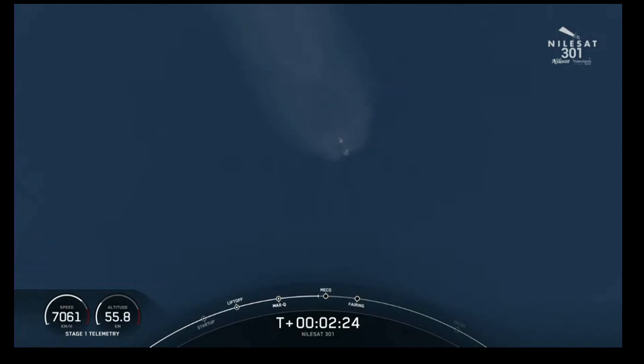We'll get some really cool ground shots of the Falcon 9 vehicle coming up on main engine cutoff in a few seconds here.